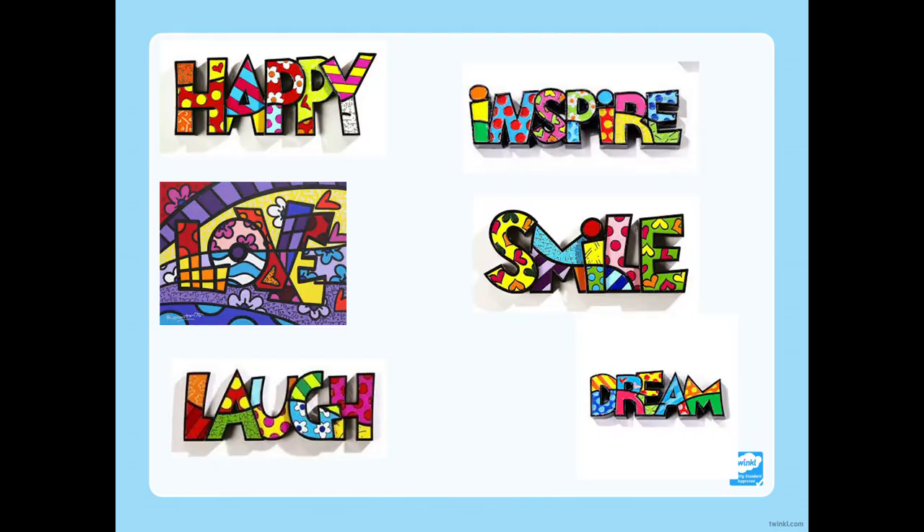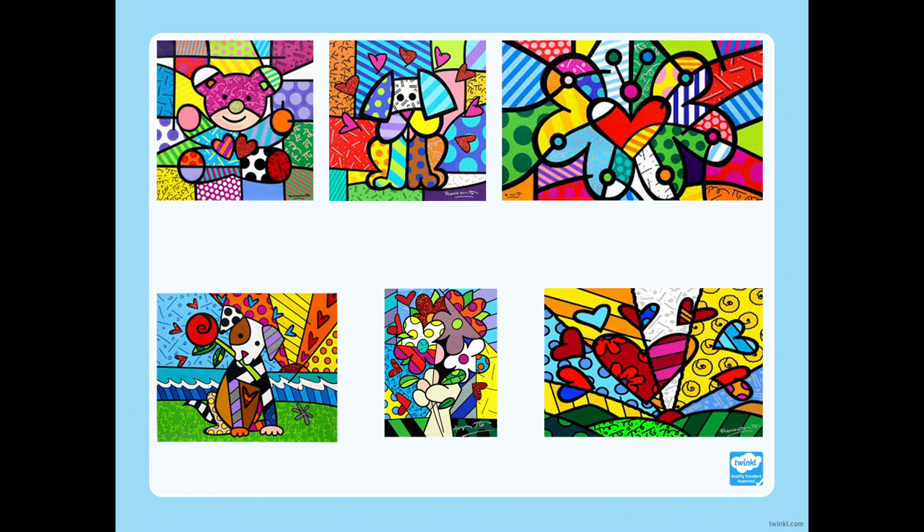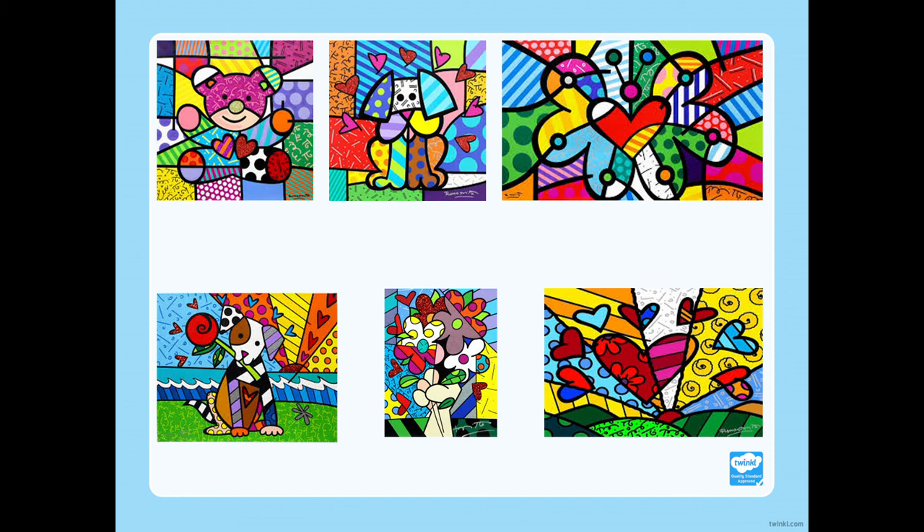Another set of examples are his word art examples. Here you can see he just uses one word and again fills those letters in with those bright colours, different patterns and those bold outlines. The words happy, inspire, smile, dream and laugh are actually 3D art, and this is a painting version or a 2D version. Here we also have scenery with bold shapes or some animals, and notice how he's split both the picture and the background up into different sections using different patterns and colours, yet you can still clearly see what the picture is of.